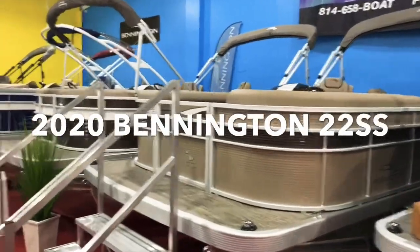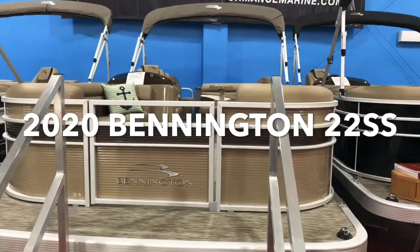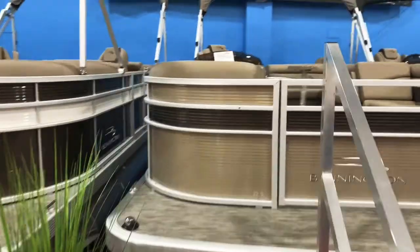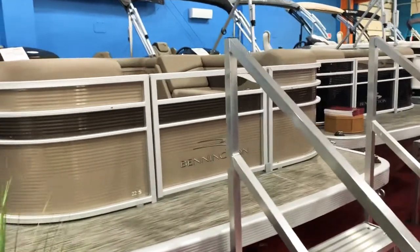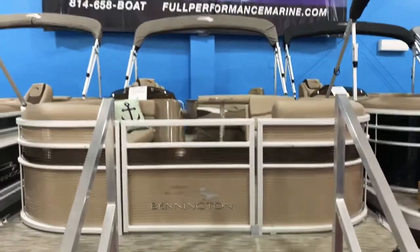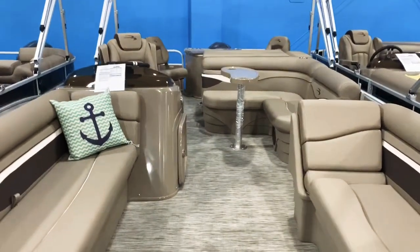Hey, how's it going guys? We're at Full Performance Marine today and we're going to take you through this 2020 Bennington 22SS. This is a stern fish model — really cool looking boat. We love the color scheme in here. This is platinum rail skins with a sorrel accent stripe, a really cool tan-on-tan look. It also has the platinum furniture in here, so just a really cool looking boat.